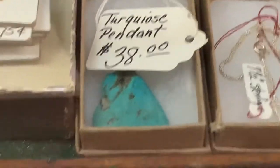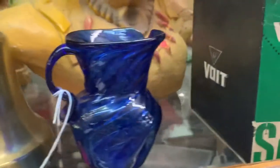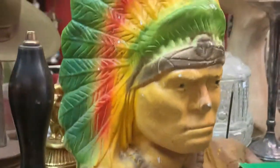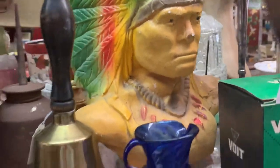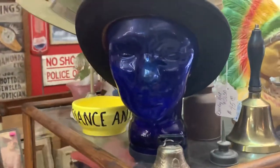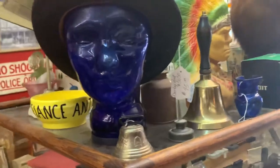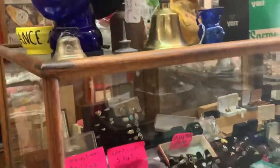They have a turquoise pendant. This antique store is really loaded. Some little glassware — this one looks like a chalkware Indian. They have this blue glass head, which is like a hat display. I think I actually have one of those coming up in one of my estate sales pretty soon.